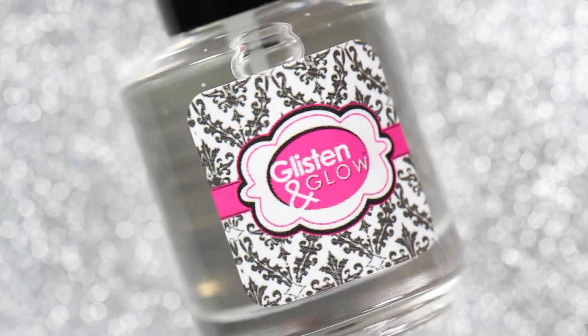The price for Nights at Red Rocks is $12.50 and there is no cap. I topped it off with Glisten and Glow's top coat, which will also be available this month.